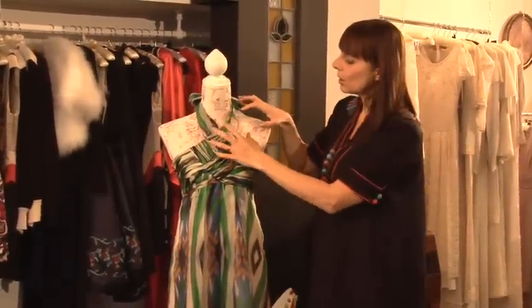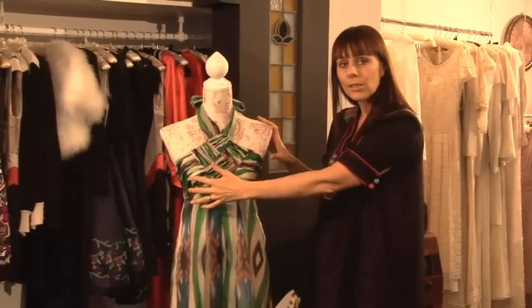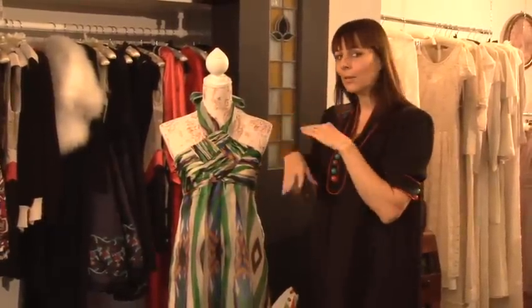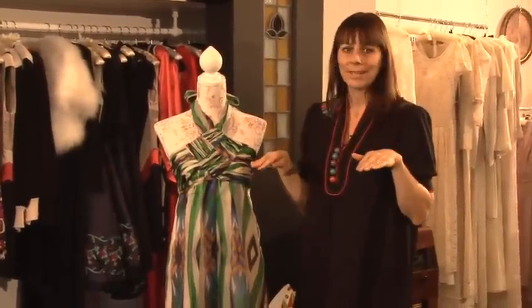You could go for a halter neck if you then wear something over the shoulders and balance it back out with something here. But if not — if you're going to be taking off your jacket — leave it, go for another shape.